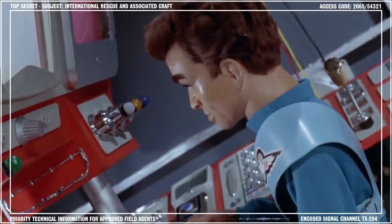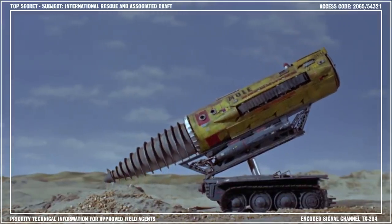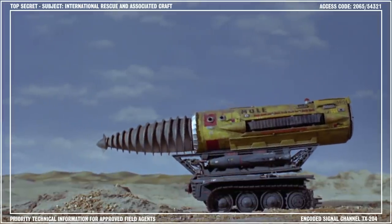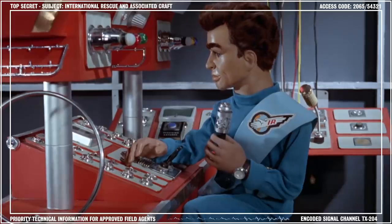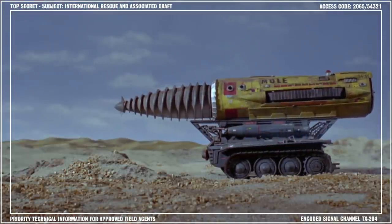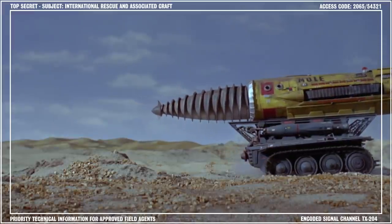Breaking the surface, the craft slides onto the guide rails on the transporter platform, and the hydraulic jack lowers the whole thing back into its original position. The Mole then returns to Thunderbird 2, where the recovered personnel can be given additional medical treatment while they await the arrival of the emergency services.